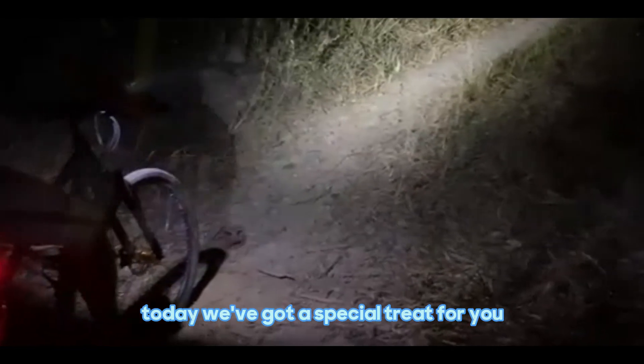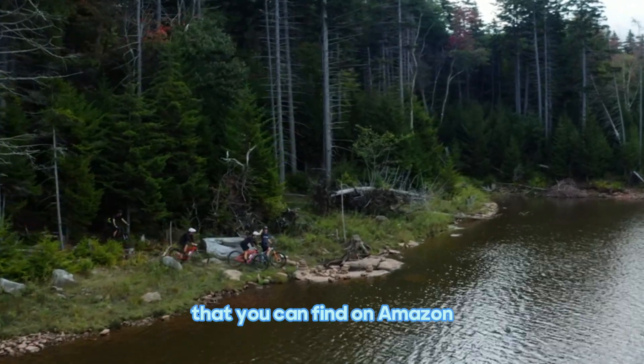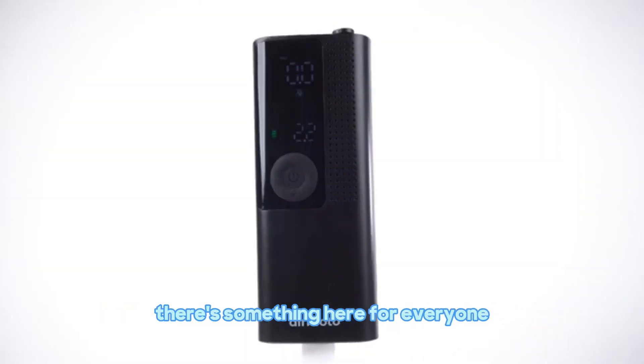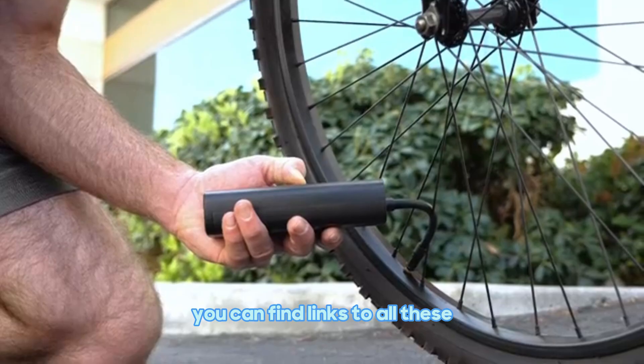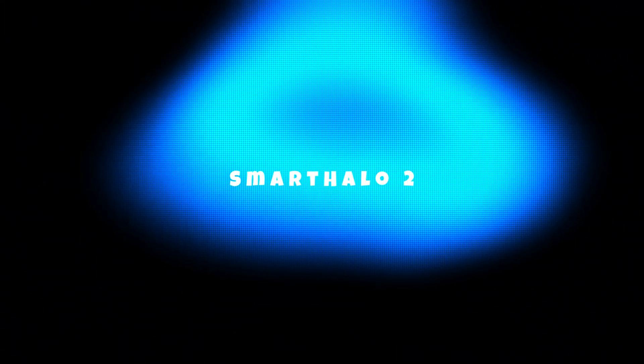Hey fellow cyclists! Today, we've got a special treat for you. We've rounded up 12 amazing bicycle gadgets that you can find on Amazon. Whether you're a casual rider or a dedicated cyclist, there's something here for everyone. Before we move forward, you can find links to all these products in the video description. First up,